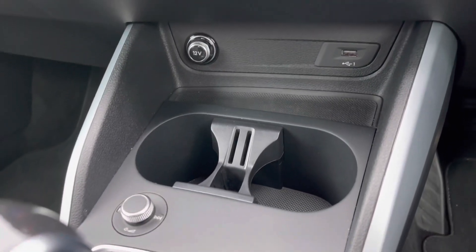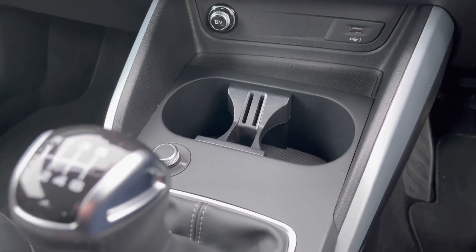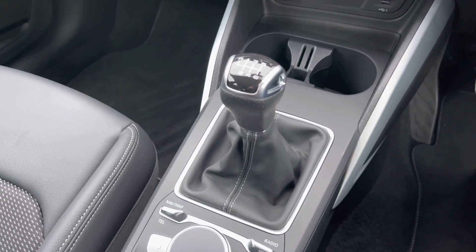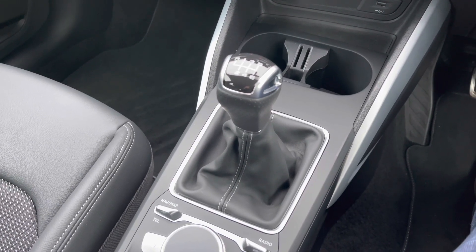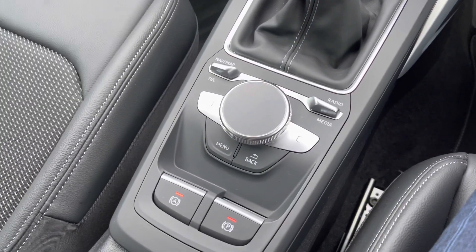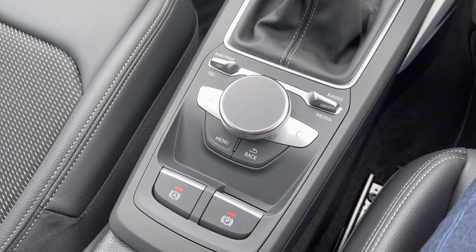Moving back we do have two adjustable cup holders as well as the audio control dial. We have this car's six-speed manual gearbox which features the electronic parking brake, and coming to the back we have that scroll dial and menu buttons for the multimedia system.